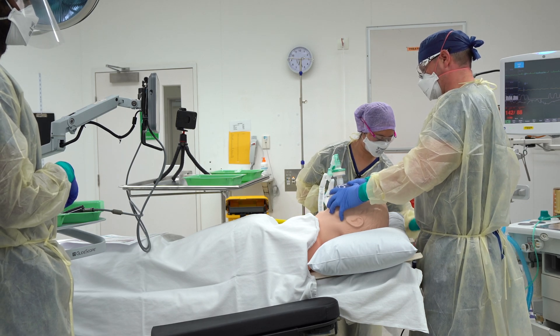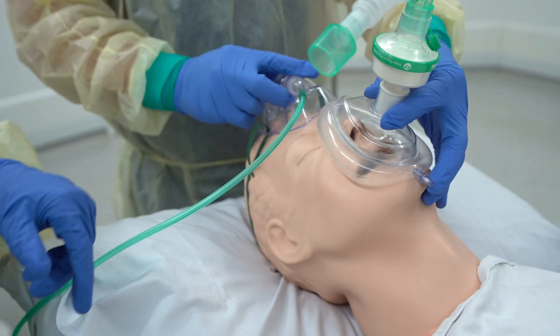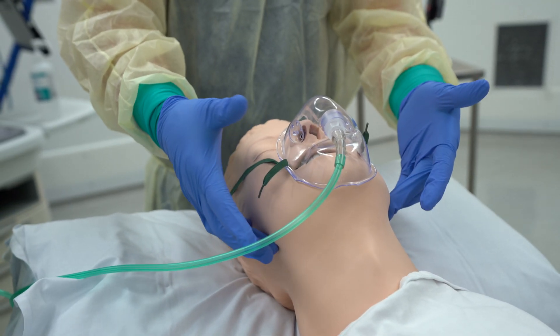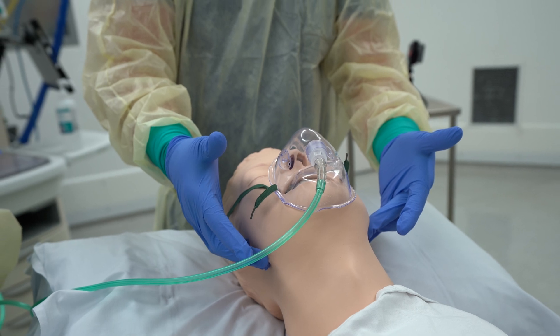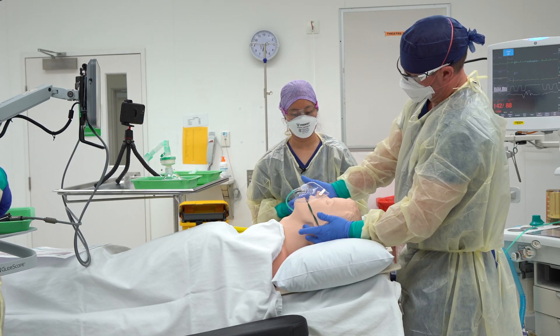We'll transition to the Hudson mask now. Disconnect from the Y when you're ready. Disconnecting Y. Pass off the face mask. Still spontaneously ventilating. Still supporting the airway.